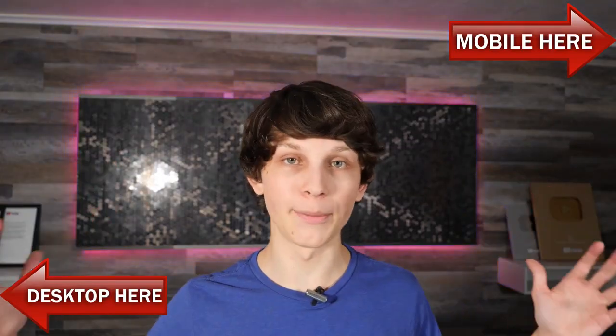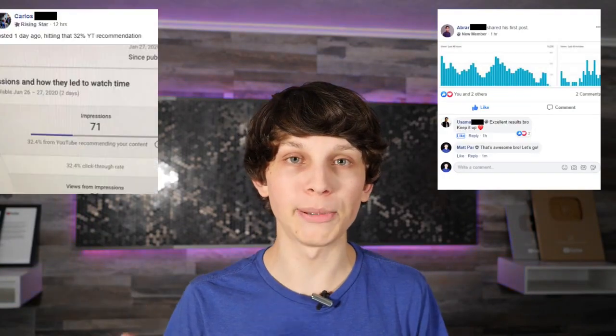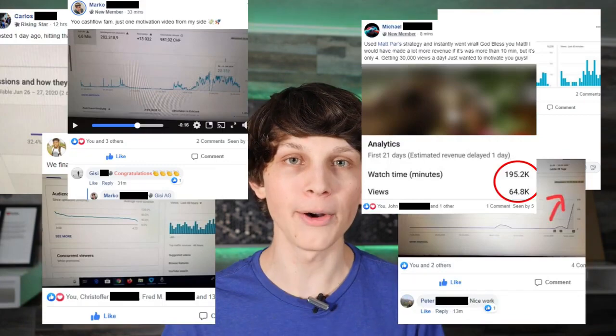This doesn't require some big upfront investment. This doesn't even require any technical skills. And if you look at all the people that are flashing across the screen right now, these are people who are getting results with this method.